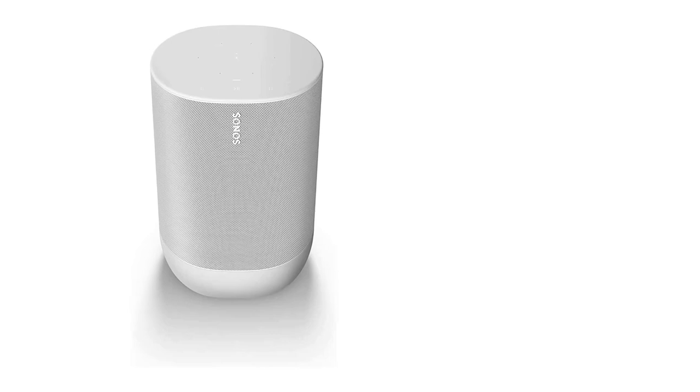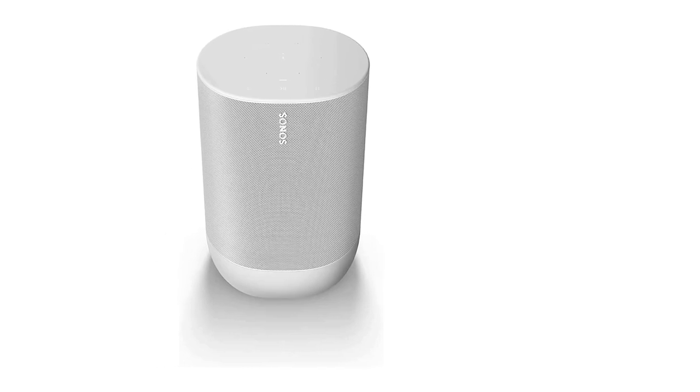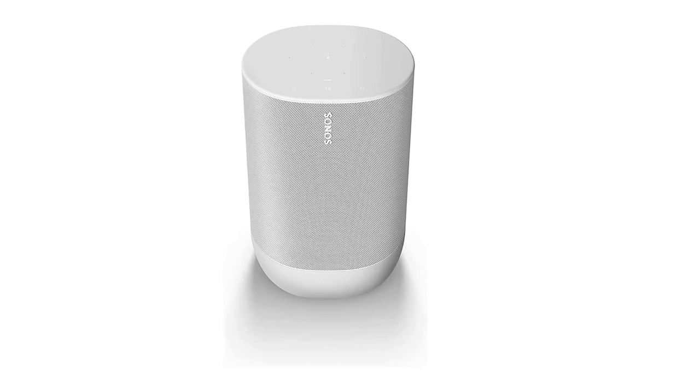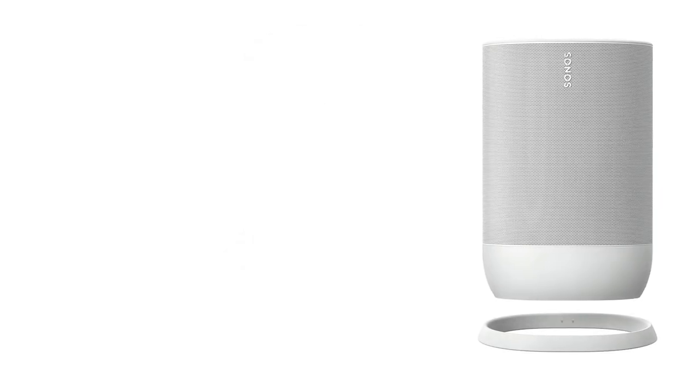The over-10-hour battery life is great for long listening sessions. Overall, this speaker is well-built, and its IP56 rating for dust and water resistance adds protection against the elements. Alexa and Google Assistant have no issues hearing you clearly, even if you're on the other side of the backyard.